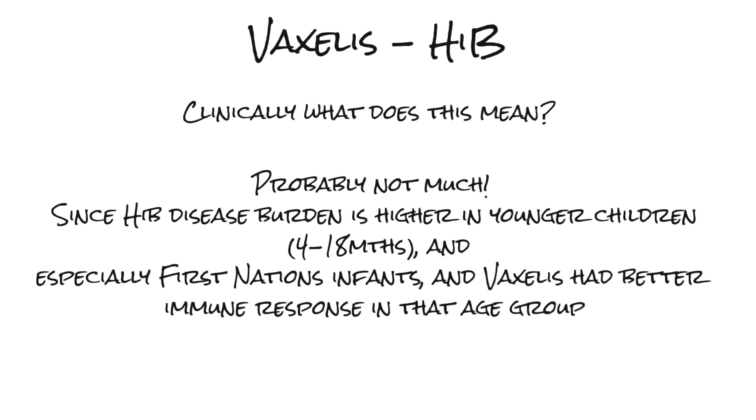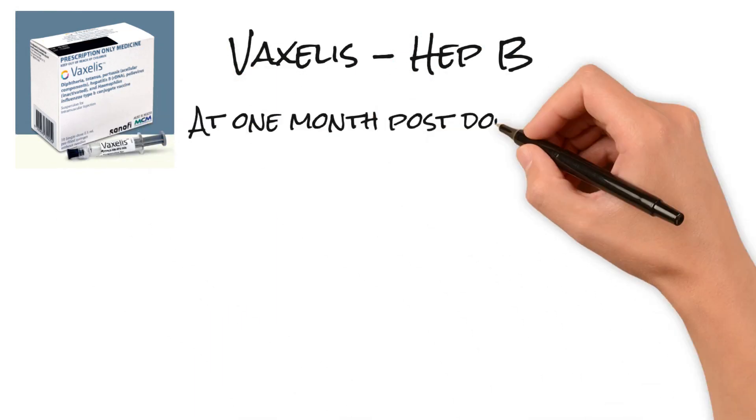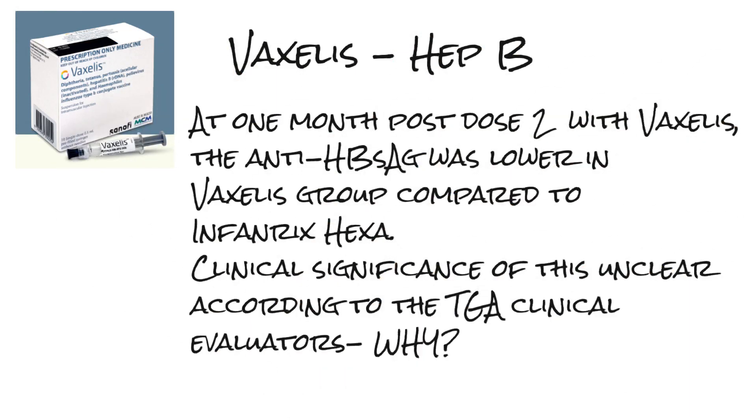Vaxalis has a better immune response in those younger months. With respect to Hep B in Vaxalis, at one month post-dose two, the anti-hepatitis B surface antigen was lower in the Vaxalis group compared to Infranex Hexa.